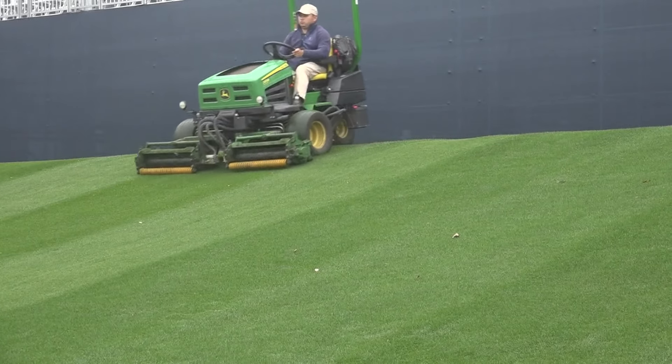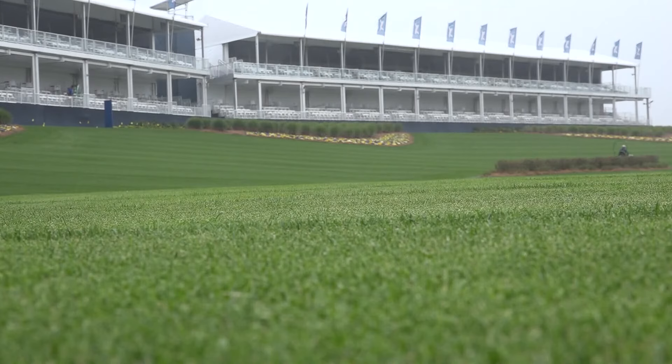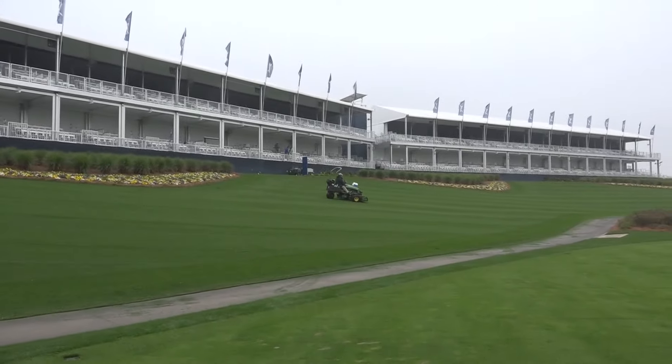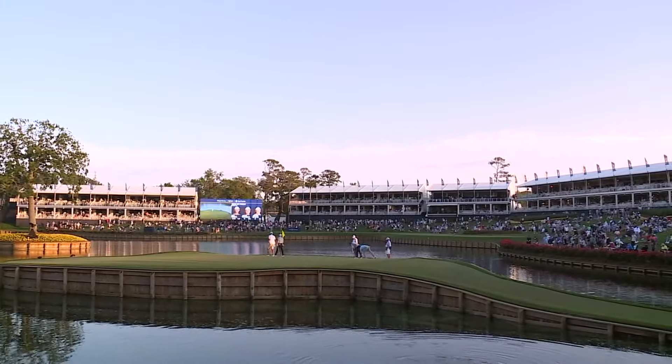Our somewhat mild winter also made things difficult on the grounds crews. The lack of frost and cold weather inhibited the cool-season ryegrass from maturing to totality this year. But thanks to the 100 workers employed on the Sawgrass grounds, the course will be ready to go for the Players Championship.